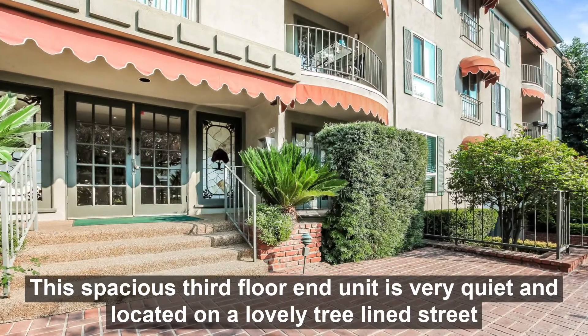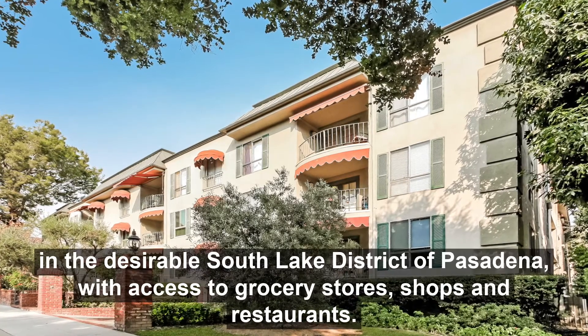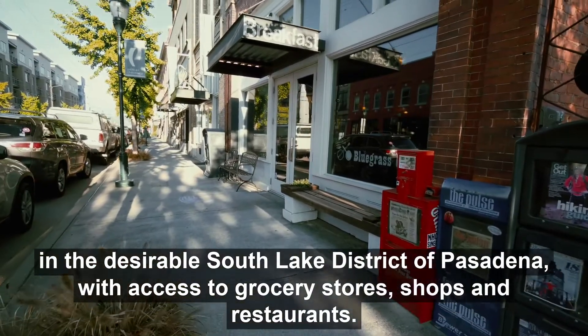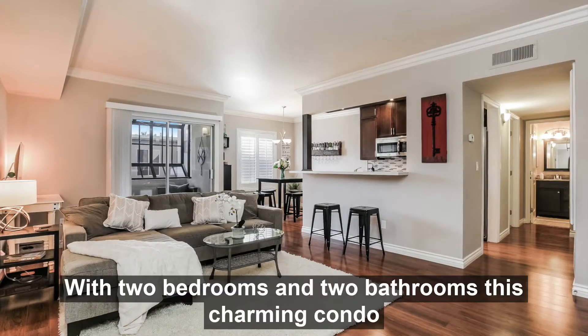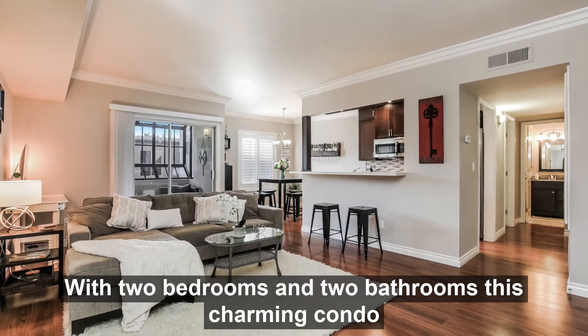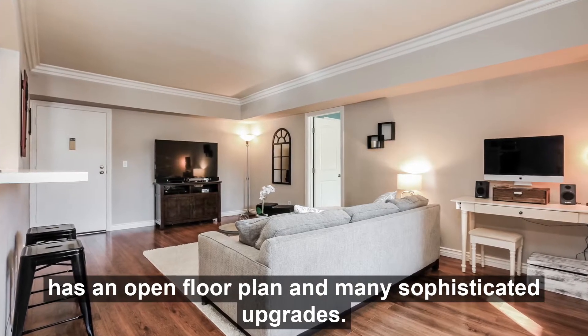This spacious third floor end unit is very quiet and located on a lovely tree-lined street in the desirable Southlake District of Pasadena, with access to grocery stores, shops, and restaurants. With two bedrooms and two bathrooms, this charming condo has an open floor plan and many sophisticated upgrades.